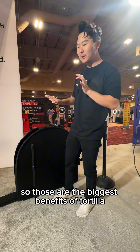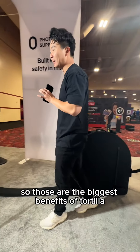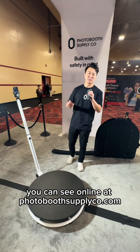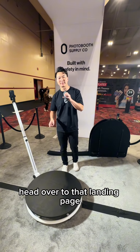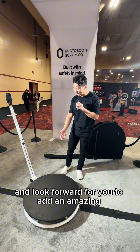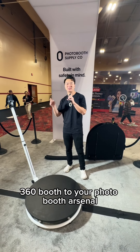So those are the biggest benefits of Tortilla. There are a lot of amazing quirks and features you can see online at photoboothsupplycode.com — head on over to that landing page and check it all out in detail. Thank you so much for watching and I look forward to you adding an amazing 360 booth to your photobooth arsenal.